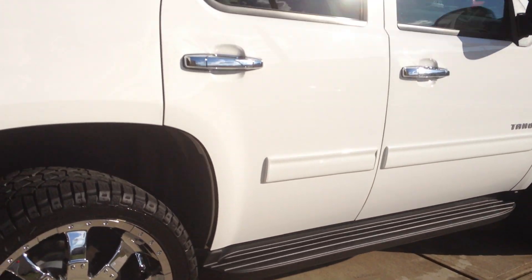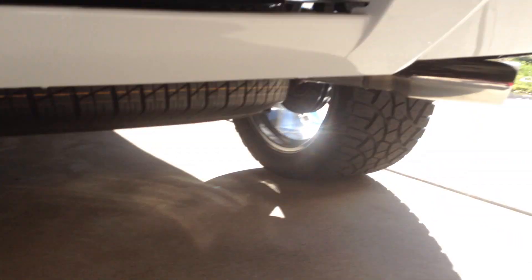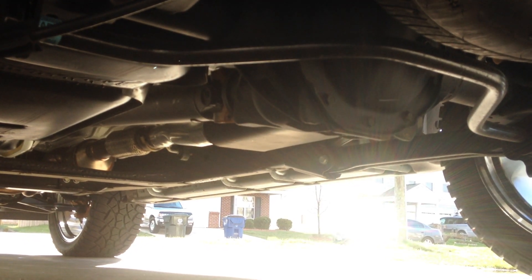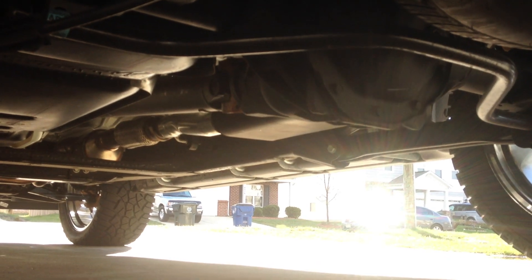Also I got my Flowmaster 44 muffler put on — you can see it over there. The one they took off was kind of huge; I don't know how long — looked like it could have been like 40 inches, I'm not sure.